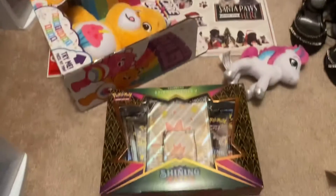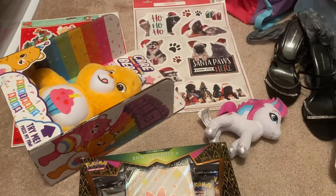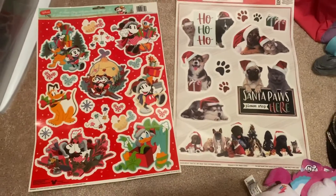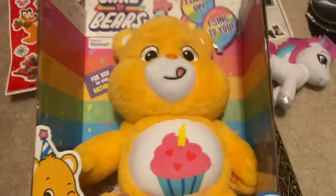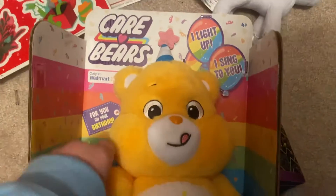Hey everyone, I got an exciting haul today from Walmart. The first two things are window clings — just Christmasy stuff. This one thing I was really excited to buy because I tried to buy it a few months ago and it was sold out. It's a Walmart exclusive.